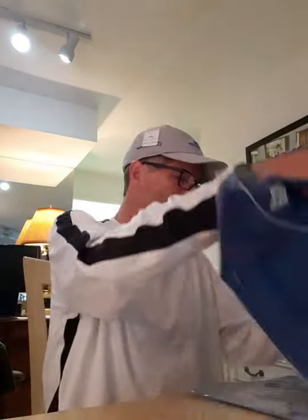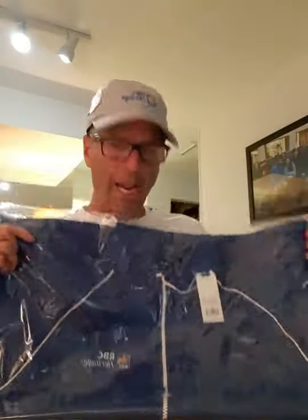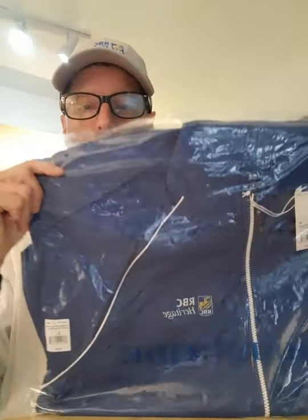Foul weather gear. We have a nice blue jacket, probably waterproof, little RBC logo. I don't know who makes this, but it looks like it's fine quality. Southern Tide makes both our shirt and our jacket. That would be nice. Surprised they're not red plaid.